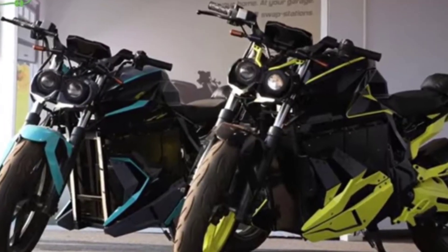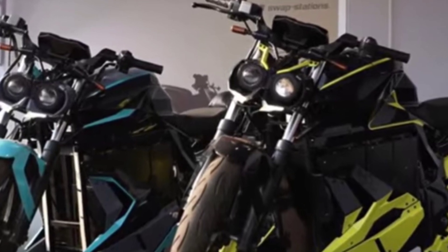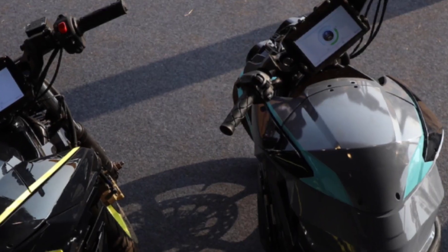Bangalore-based company OXA has launched an electric sports bike called Mantis. This bike's main features include a top speed of 140 km per hour.